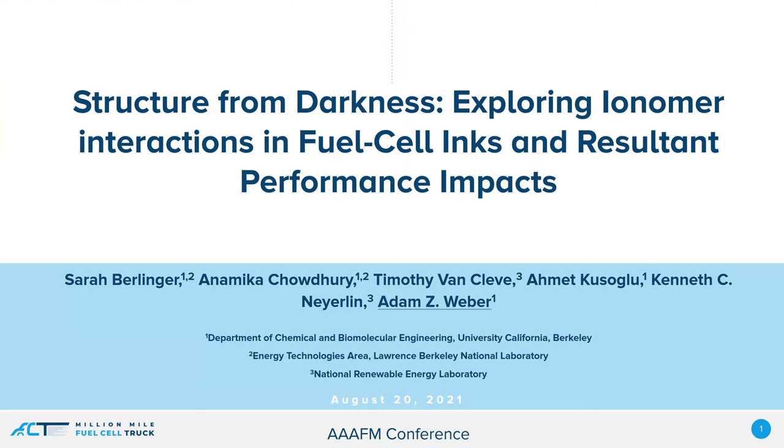Hello, my name is Adam Weber. I'm a senior scientist at Lawrence Berkeley National Lab, and I'd like to talk to you today about some of the work that we've been doing in trying to understand the interactions of ion-conducting polymers in the fuel cell inks and its impact on performance.